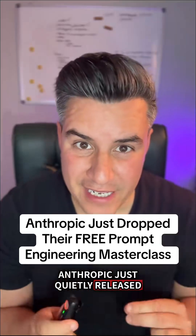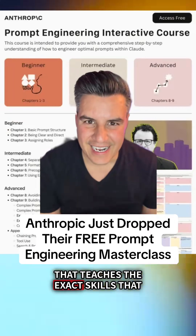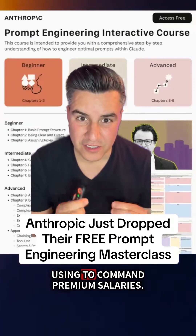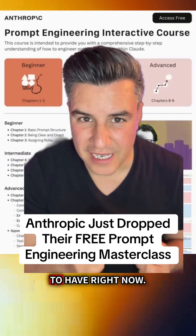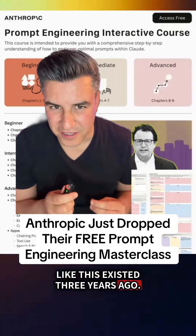Anthropic just quietly released a completely free prompt engineering course that teaches the exact skills that AI developers and prompt engineers are using to command premium salaries. I believe this is the number one skill to have right now. I really do wish that something like this existed three years ago.